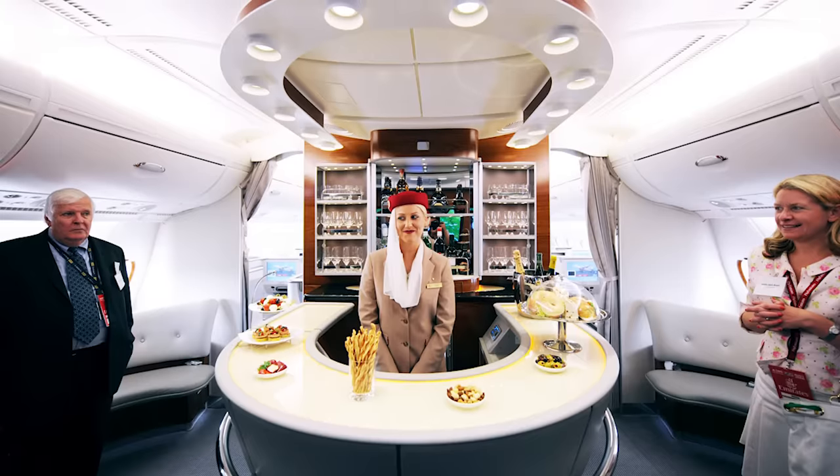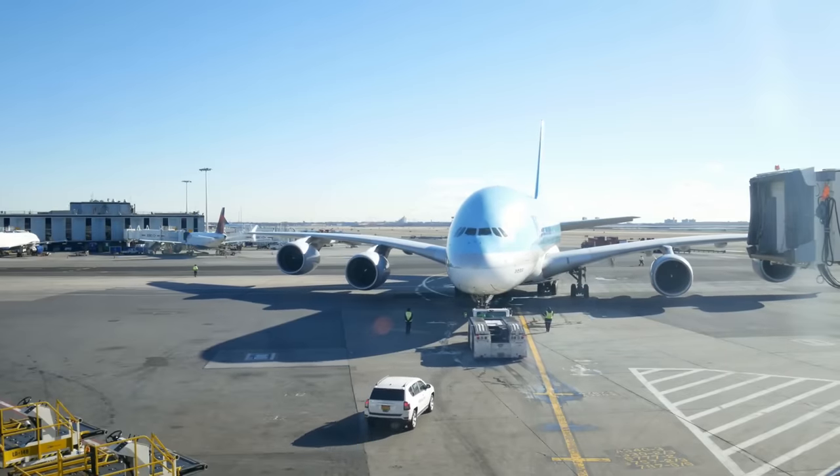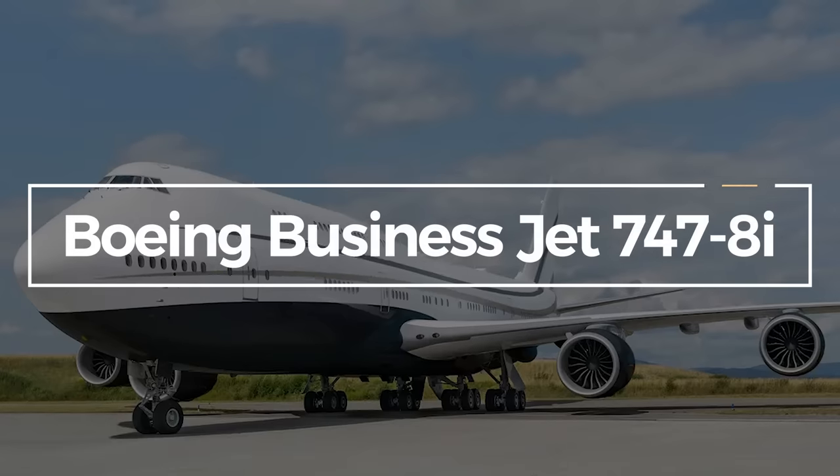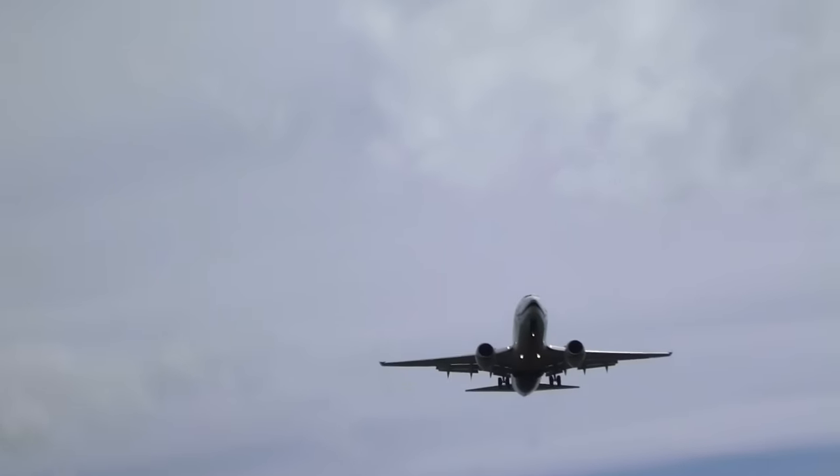Jets with two floors, multiple bedrooms, and enough extravagance to blow penthouses from New York to Monaco out of the water. And today, we're going to explore one that does just that — a custom-designed Boeing Business Jet 747-8i, which happens to be one of the largest private jets on Earth.